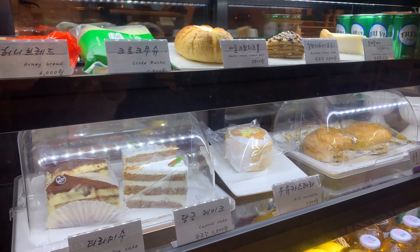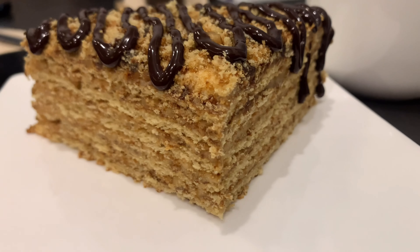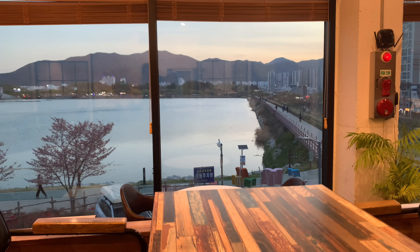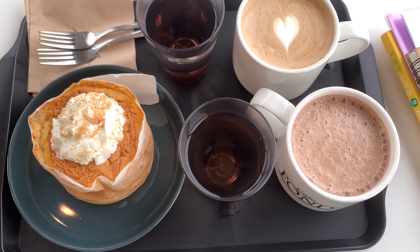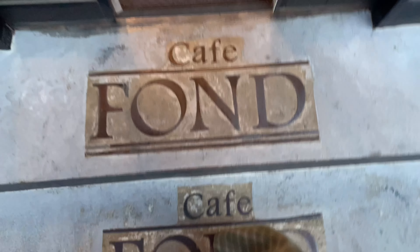Hey guys, this is Coffee Break — a series of videos where I visit coffee shops, taste their most unique products, and give you my honest opinion on flavor, ambiance, and service. So today we're at Cafe Fond. I got a sweet potato latte and I also got a malenka honey cake.